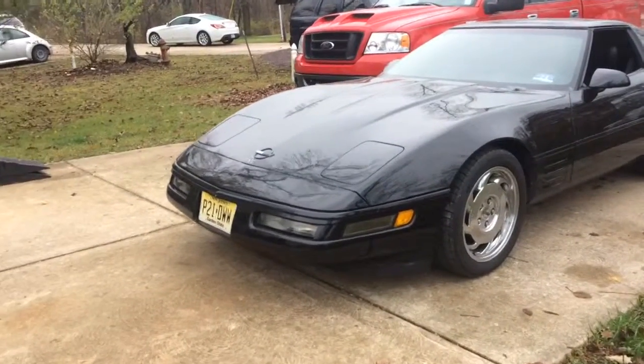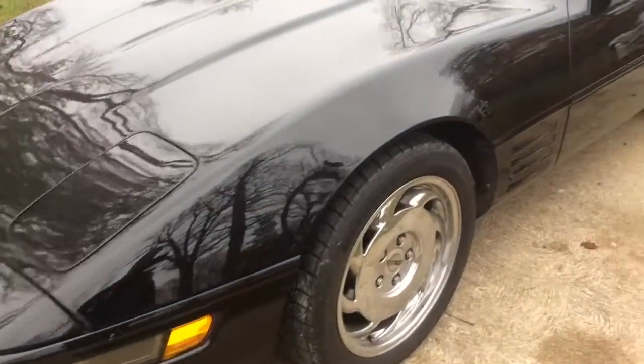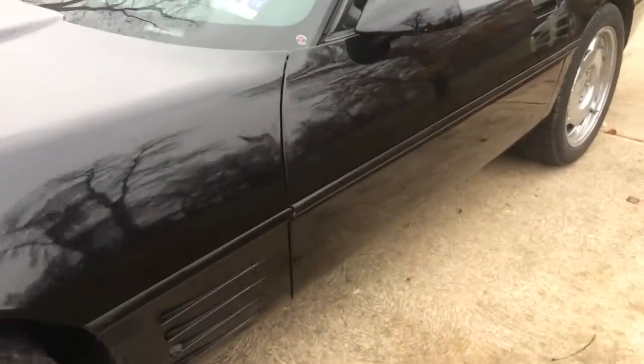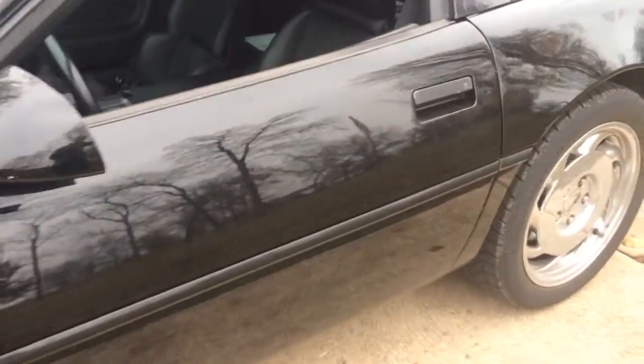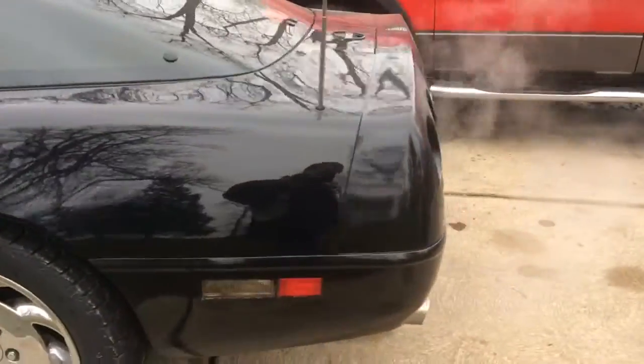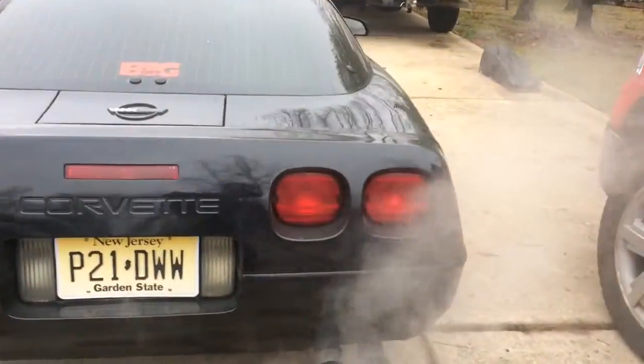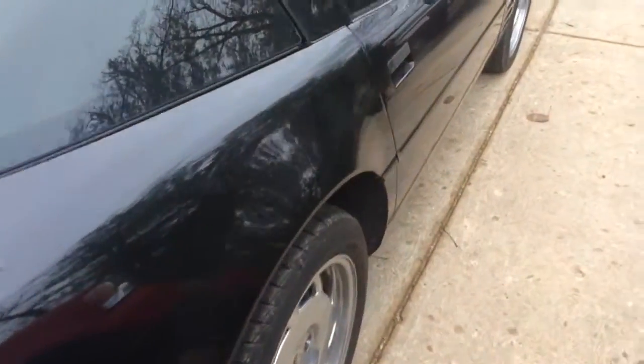Hey, today we're inspecting a 1991 Chevy Corvette. Look at this flat. 43,000 miles on it, sitting here running nice and smooth at night. The fiberglass looks pretty good.